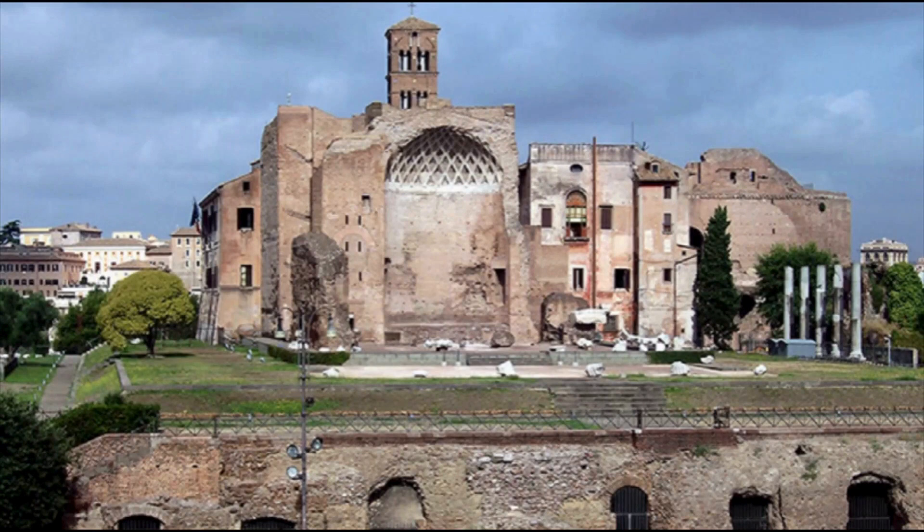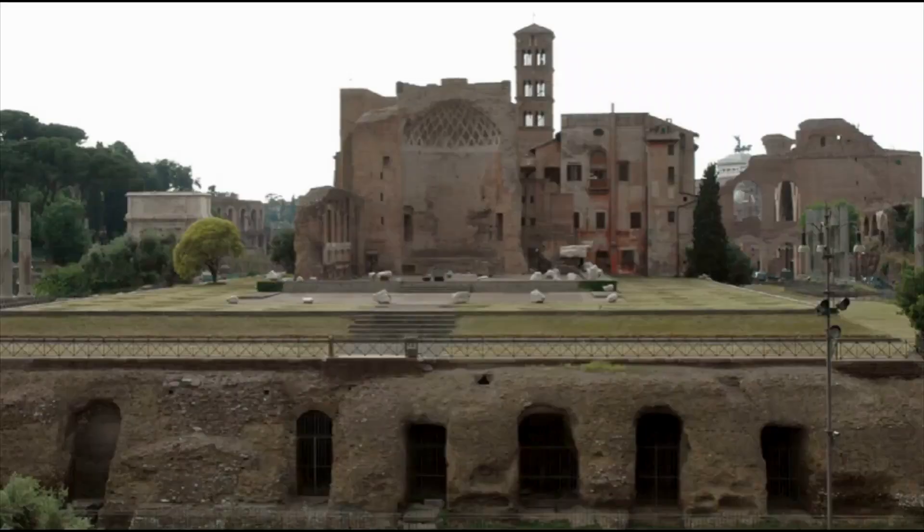The Temple of Venus and Roma is located in the eastern part of the Roman Forum in close proximity to the Colosseum. It dates back to 135 AD and it is believed that the Roman Emperor Hadrian was directly involved in the design of the temple. The temple had two main rooms and was an impressive structure.